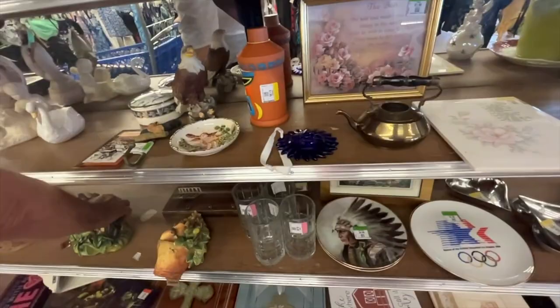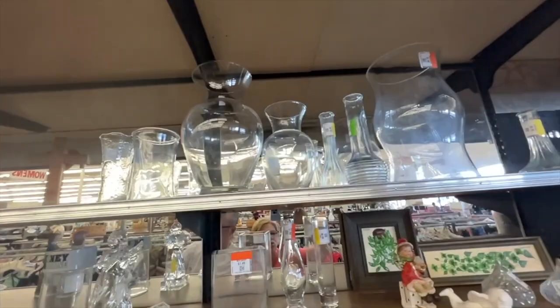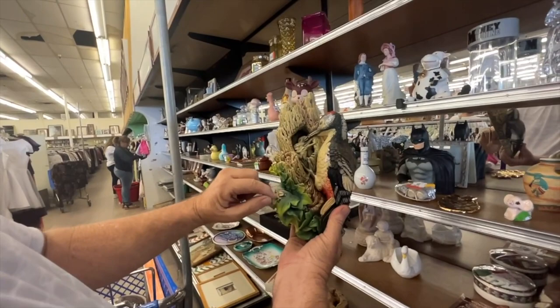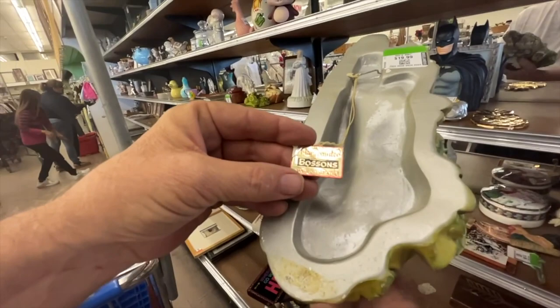I'm supposed to be looking low, you're looking high — that was your rule. Look at that, that is cool. Look at it feeding the little birdies. Oh look at the little bug on it. What's it made of? It feels like it's resin. Here's a card — hand painted, Bossons. Oh, it's $20.